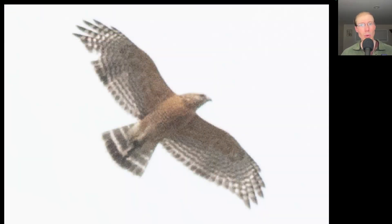We had a handful of red-shouldered hawks migrating today, with 13 total including a few adults, such as this one.